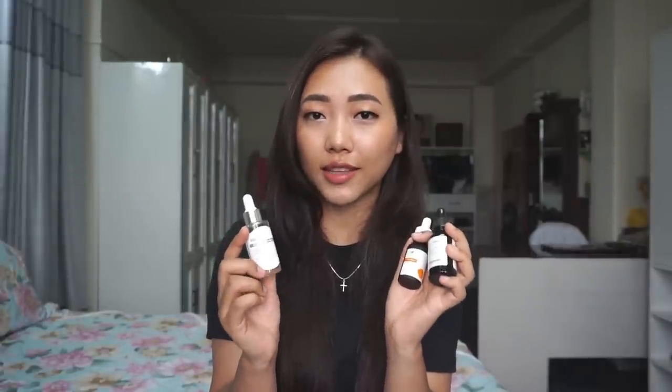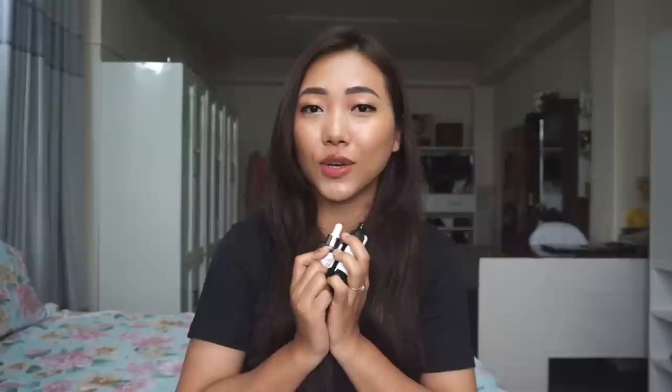If you have any good questions, fill in the description box below. We'll see you in the video. See you next time. Bye bye.